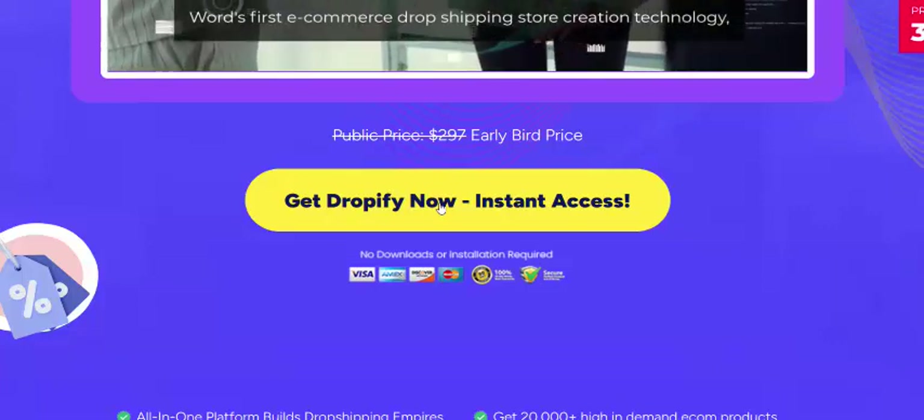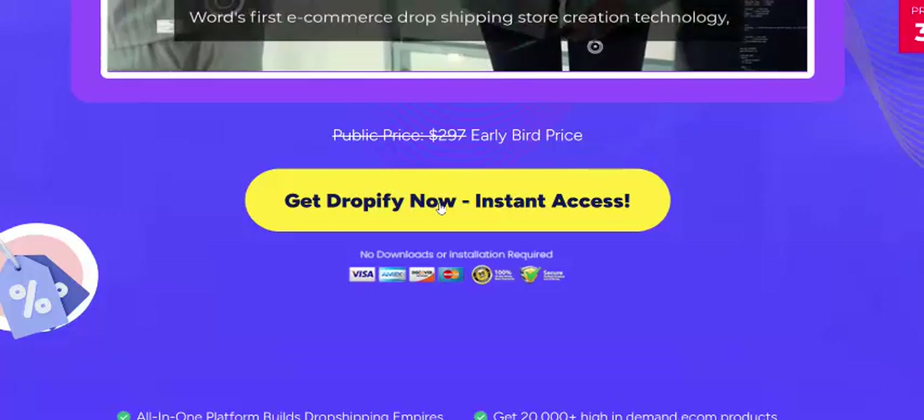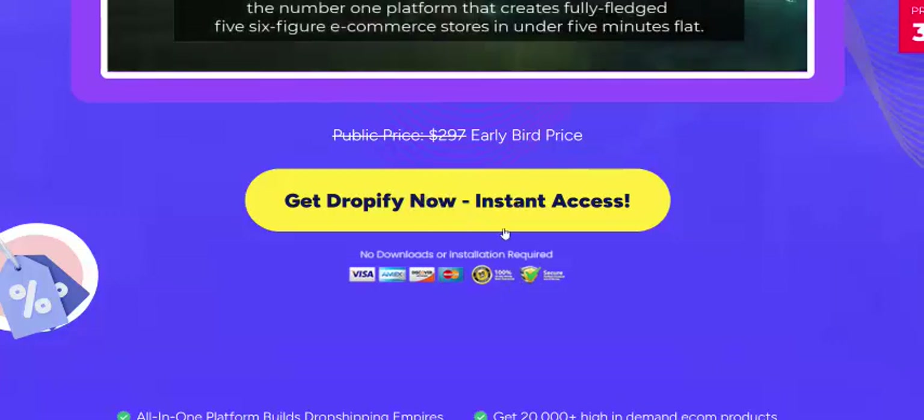If you're interested in Dropify AI, check my video description or use my affiliate link. Just click here — 100% 30-day money back guarantee. Get instant access now.